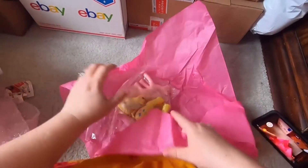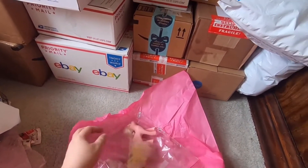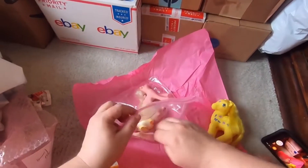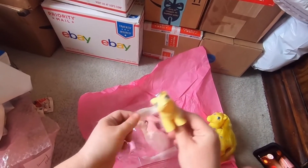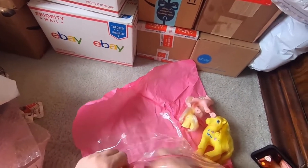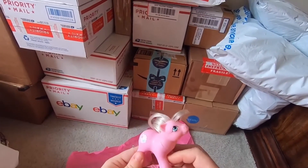I see pony feet — I see pony feet! Oh yay, our toys is Fancy. Yay, so cute — more G1 ponies, more G1 ponies! This one is a bait pony, it's missing its tail.